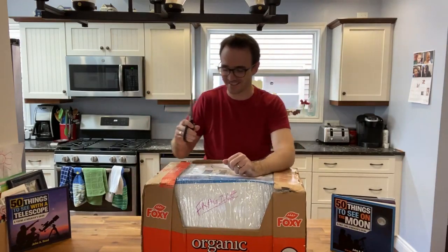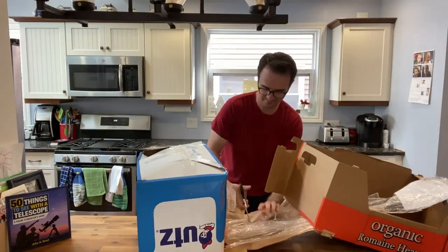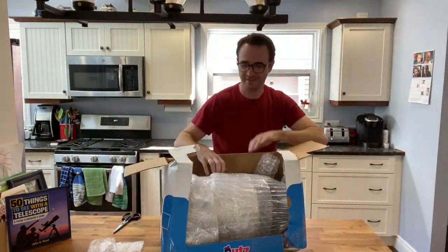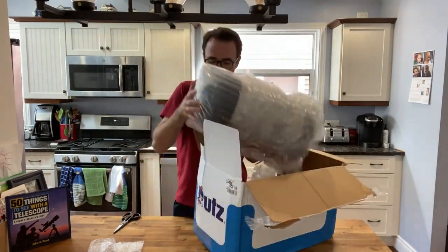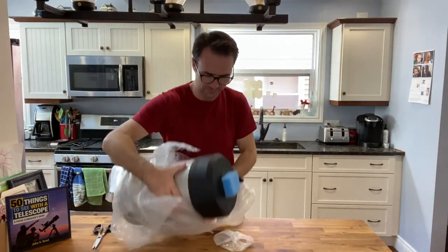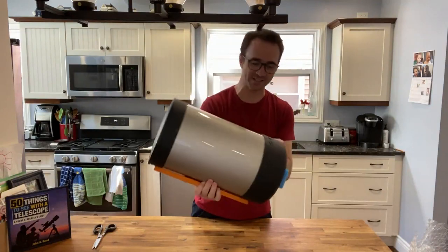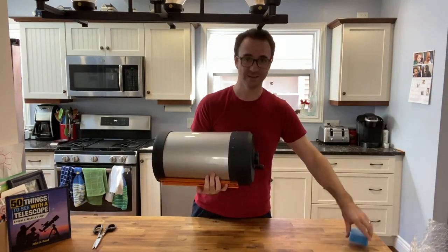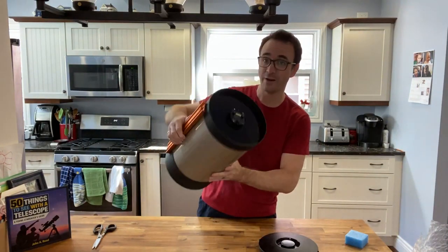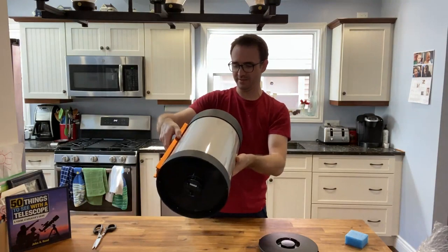Got my trusty Cutco scissors here. Okay, so it looks like, at least from the outside, it survived in one piece. Let's take a look at the optics here. Wow, look at that. Hopefully, this is in as good a condition as it looks.